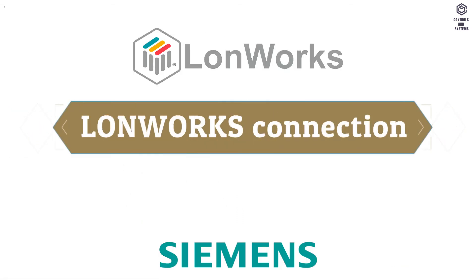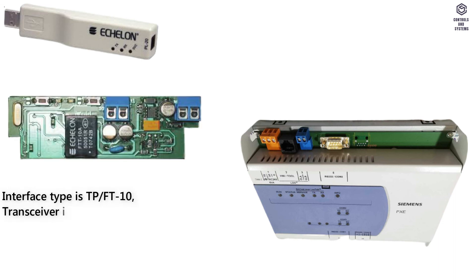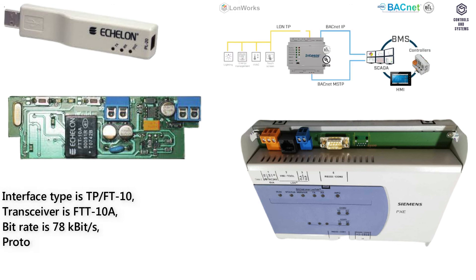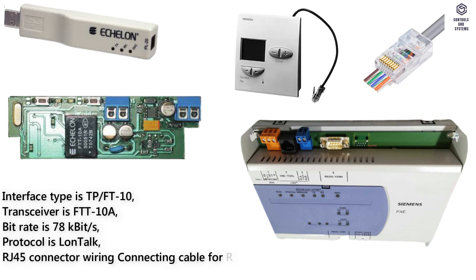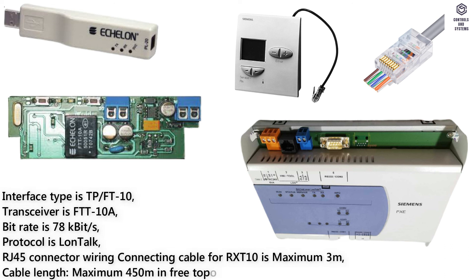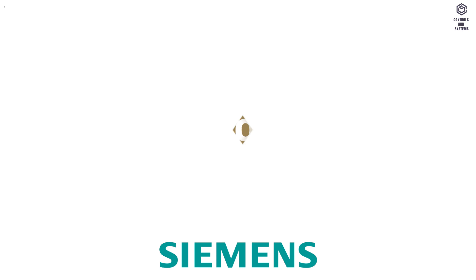LUNWORKS connection, blocks 51 and 52: interface type is TP-FT10 for RXT10, transceiver is FTT10A, bit rate is 78K bit/s, protocol is LonTalk. RJ45 connector wiring, connecting cable for RXT10 is maximum 3 meters. Cable length: maximum 450 meters in free topology or maximum 900 meters in serial topology.